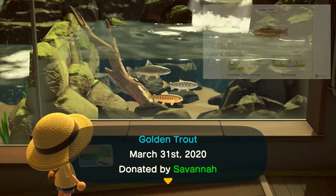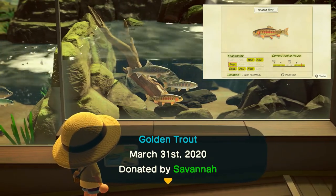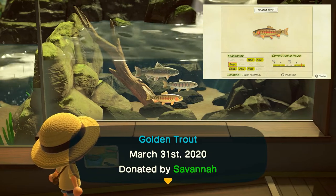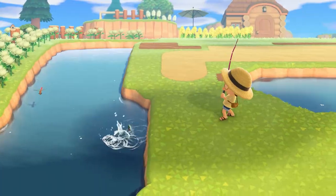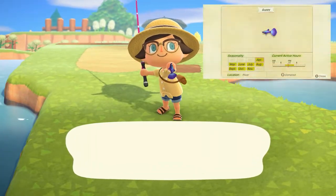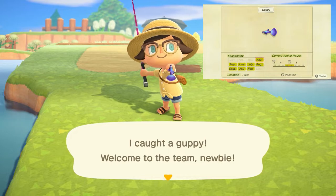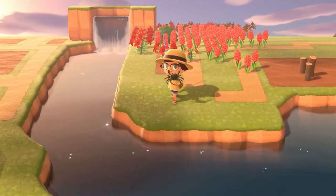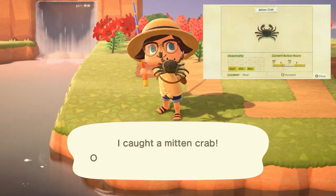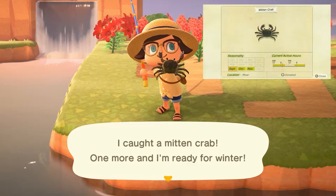The golden trout is specifically found only on cliff top rivers with a medium to small sized shadow, found from 4 p.m. to 9 a.m., and sells for 15,000 bells. The little guppy can be found in rivers with a tiny shadow from 9 a.m. to 4 p.m. and sells for 1,300 bells. The mitten crab can be found in rivers with a small shadow from 4 p.m. to 9 a.m. and sells for 2,000 bells.